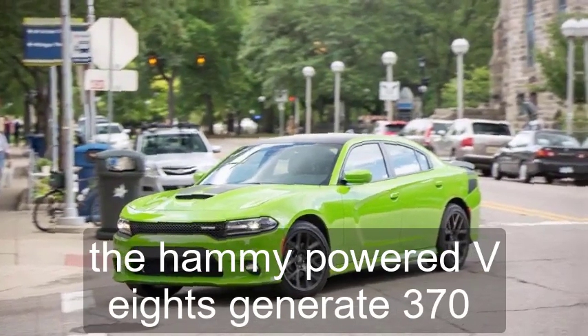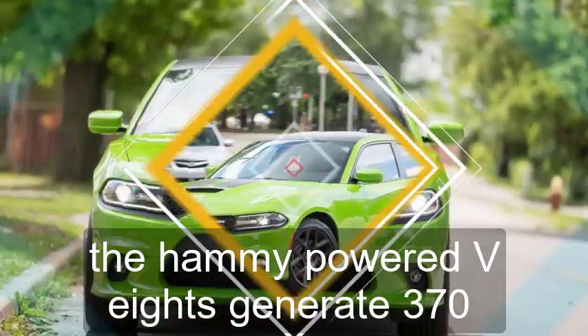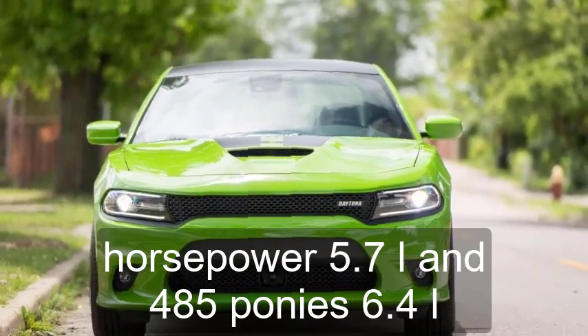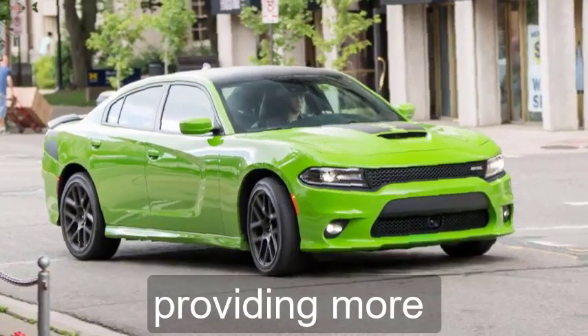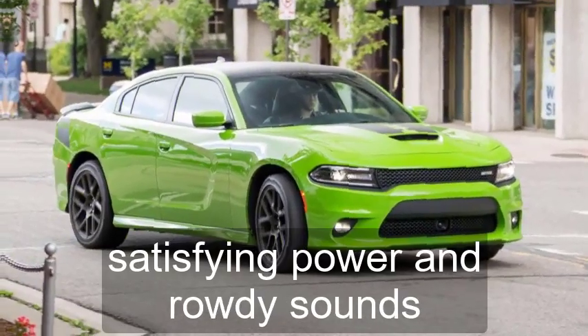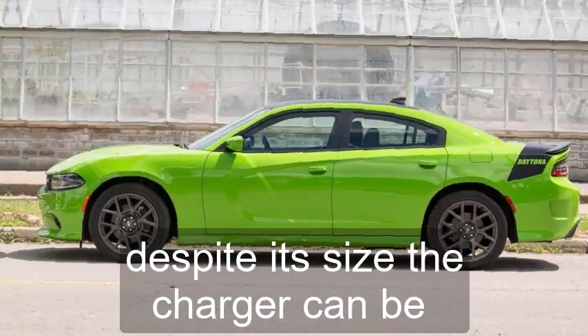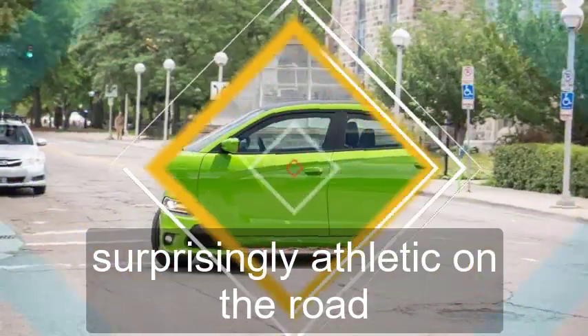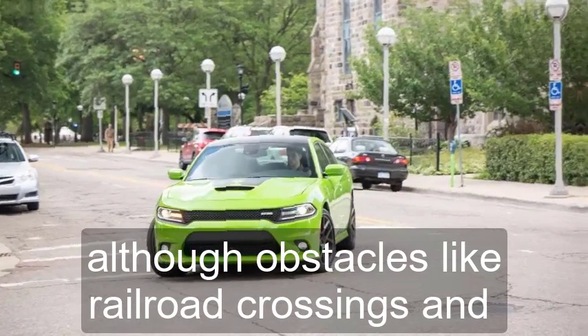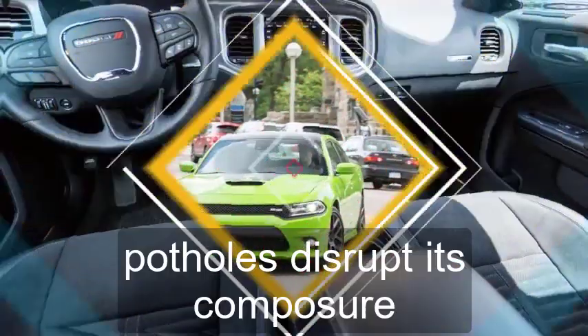The Hemi-powered V8s generate 370 horsepower (5.7-liter) and 485 ponies (6.4-liter), providing more satisfying power and rowdy sounds. Despite its size, the Charger can be surprisingly athletic on the road, although obstacles like railroad crossings and potholes disrupt its composure.